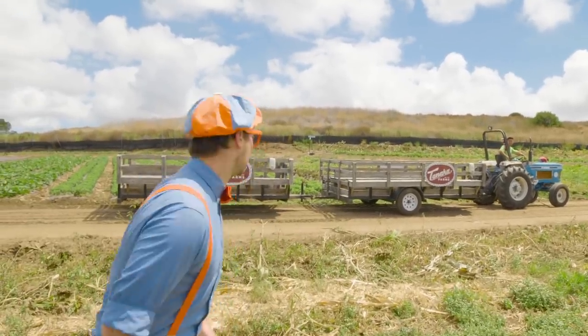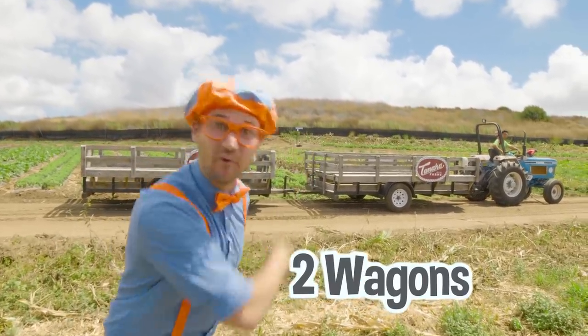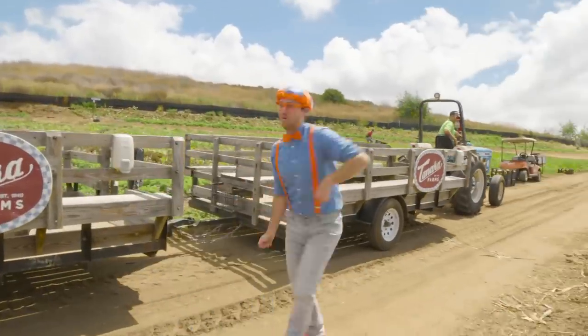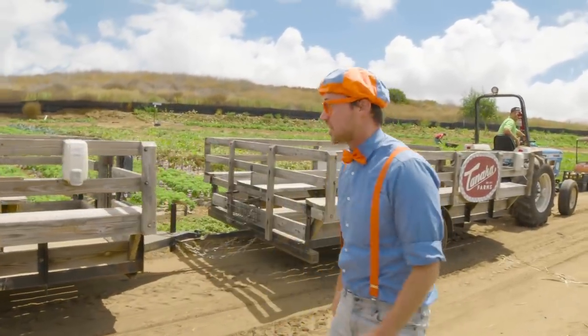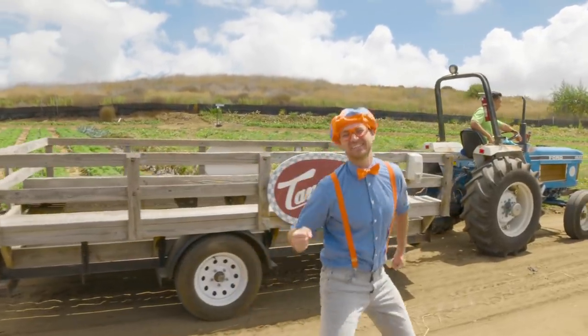Check it out! It looks like there's a tractor and two wagons. Let's go! Here at Tanaka Farms, you can ride the tractor on the Tanaka Farm Tractor Tour!